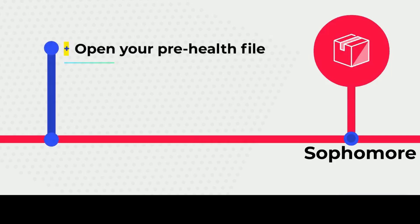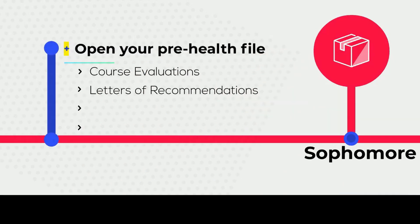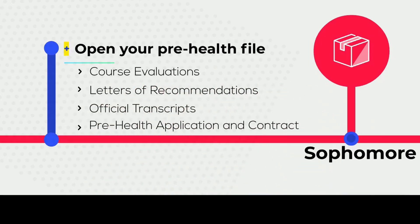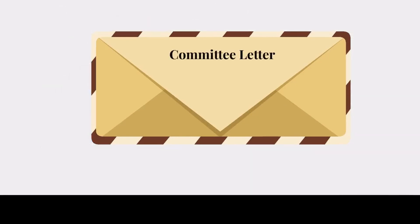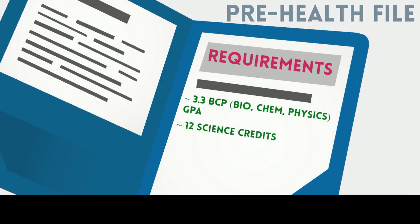Open your Pre-Health file. A Pre-Health file is an ongoing record of your course evaluations and letters of recommendation that you will collect throughout your undergrad career. It also includes your official transcripts, your Pre-Health application and contract, which you will complete after completing the PPAP seminars. The Pre-Health file is used to determine your eligibility for receiving a committee letter, which is a letter given to you by the Pre-Health program that is required by certain professional graduate programs. To open a Pre-Health file, you must meet three requirements: at least a 3.3 BCP science/math GPA, 12 science credits, and an appointment to open your Pre-Health file.